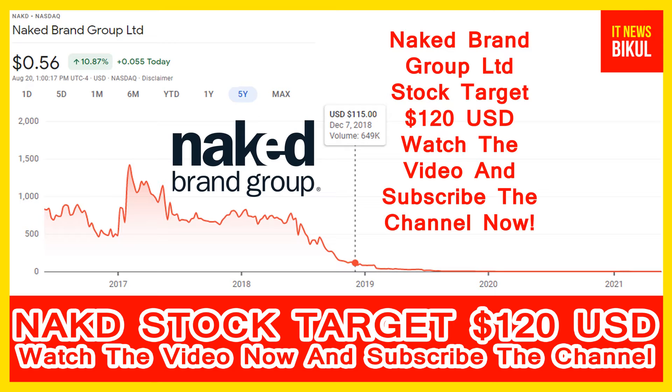Naked Brand Group Limited company market cap is 504.415 million. Naked Brand Group Limited designs, retails, and sells women's and men's intimates, apparel, and swimwear products primarily in the United States. It offers intimate sleepwear, loungewear, swimwear, accessories, and costume products under the licensed Frederick's of Hollywood brand.